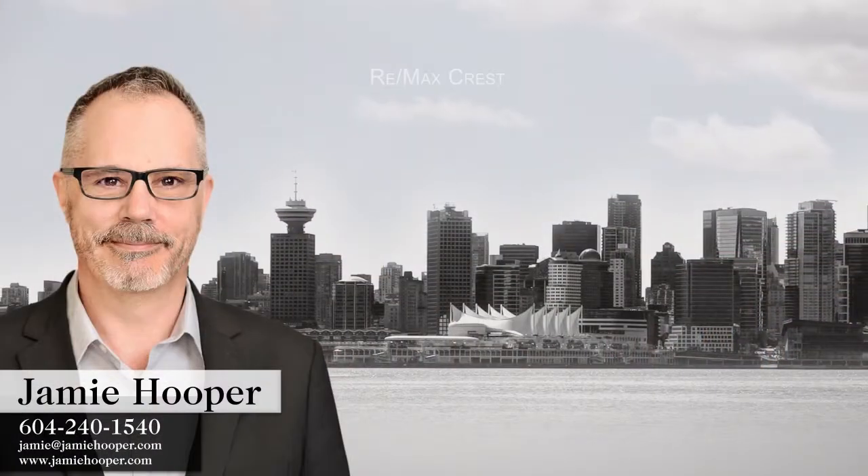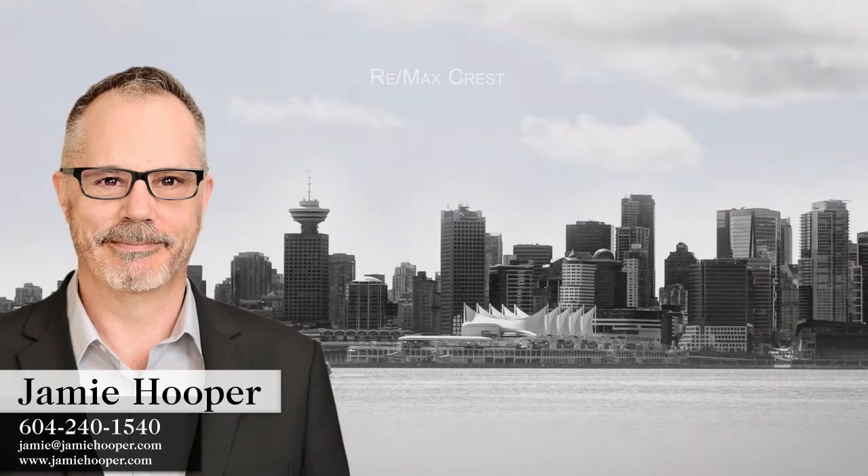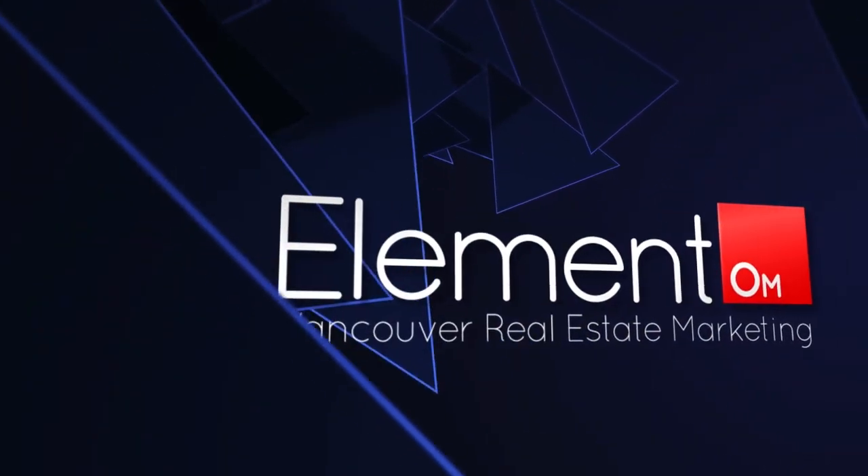To find out more about this home or to schedule a private viewing, please contact Team Jamie Hooper. If you enjoyed the video, let us know by liking it, subscribing to our channel, or sharing it with friends.